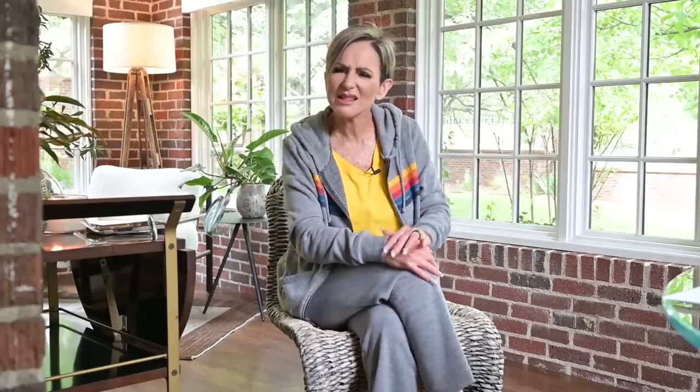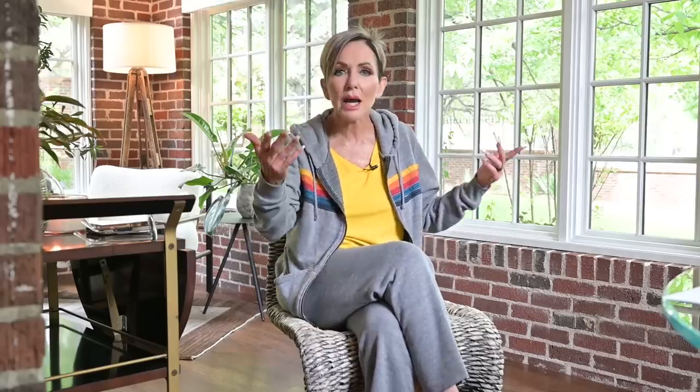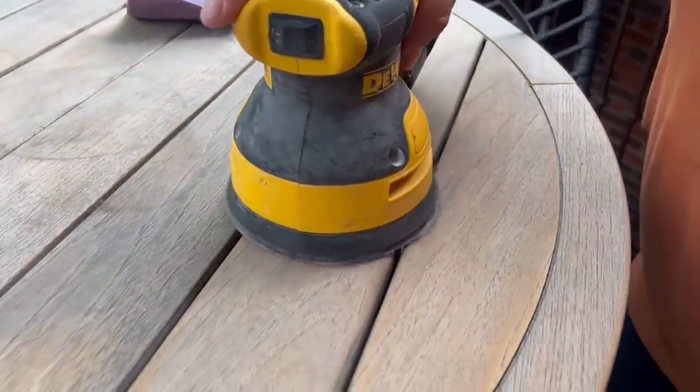Brenda decided — this is teak, right — didn't this used to be a different color? She was trying to clean it, and I told her you have to sand it. The next thing I know, Brenda is sanding my teak table, bringing it back to life. These guys do anything and everything.